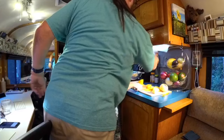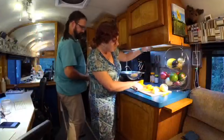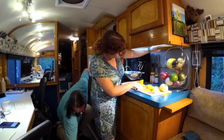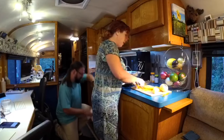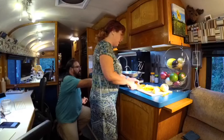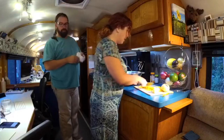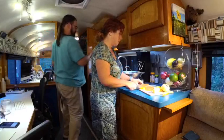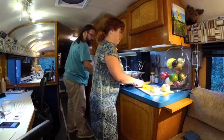Our paper towels are where the old vent hood was for the old propane oven — when we took that out, we just put in a paper towel holder up there and we have LED lights underneath. For ventilation we have a MaxxAir fan over the sink, and before I start actually cooking I'll turn that on for ventilation.